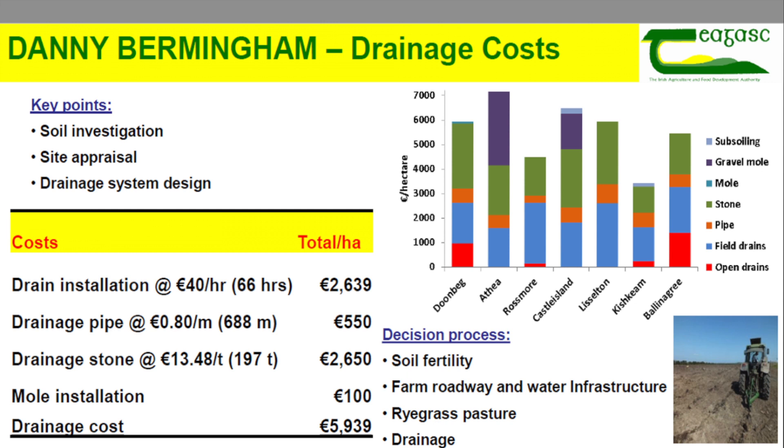The costing of the drainage is not cheap — it's working out about 3,000 euros an acre, and that's including the reseed. But the benefits are huge.